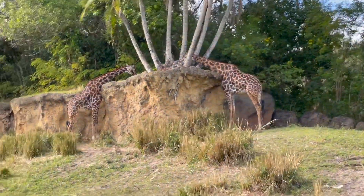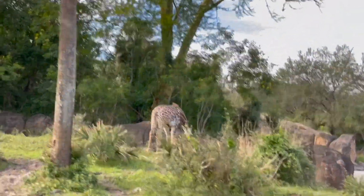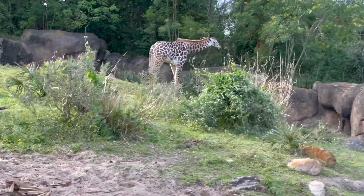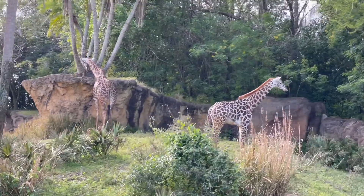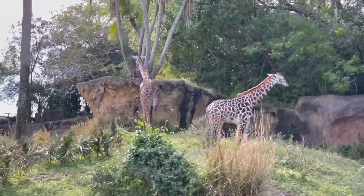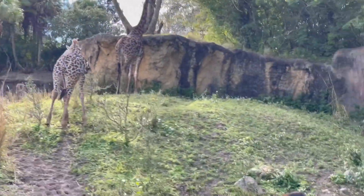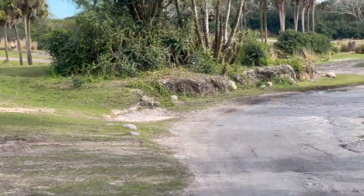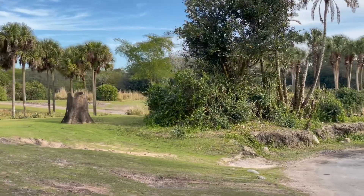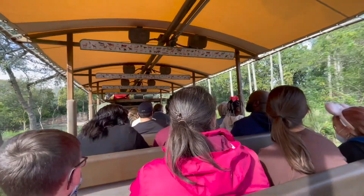We'll see our young one here — yeah, our little baby giraffe there on the left. He's such a cutie. He's about seven months old and his name's Humphrey. When he was born he was about six feet tall, and he's already gained a few feet since then. Now we're starting to make our way over towards elephant country, so let's see if we can find some elephants up ahead.